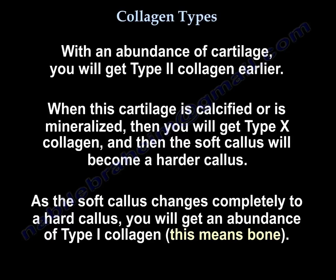Type 1 means bone. Type 1 is bone; bone is created first, so it is everything after that.